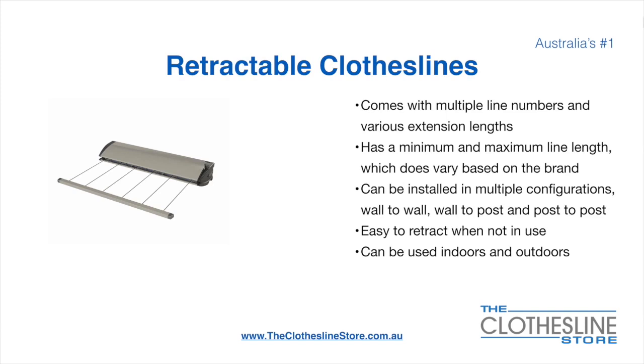Retractable clotheslines come in a multitude of line numbers and various extension lengths. They have a minimum and a maximum line length which does vary based on the brand — there's a lot more information on this at the Clothesline Store. They can be installed in a multitude of configurations which include wall-to-wall, wall-to-post, and post-to-post. They are very easy to retract when not in use and can be used indoors and outdoors.